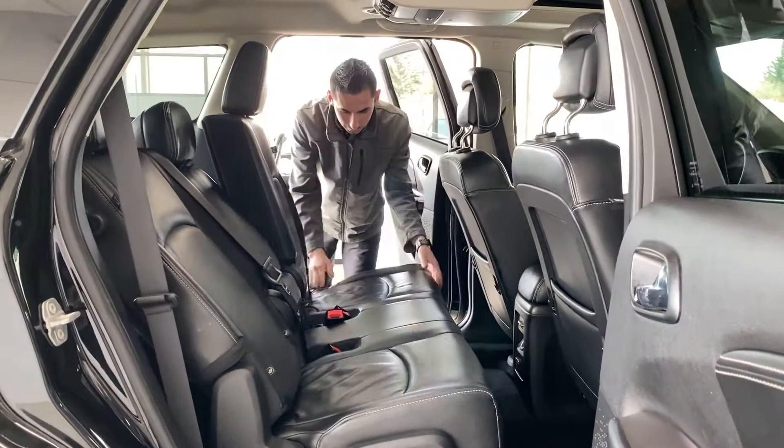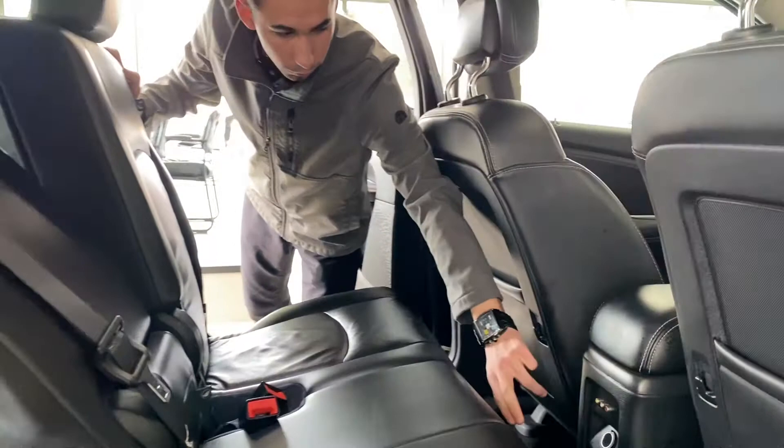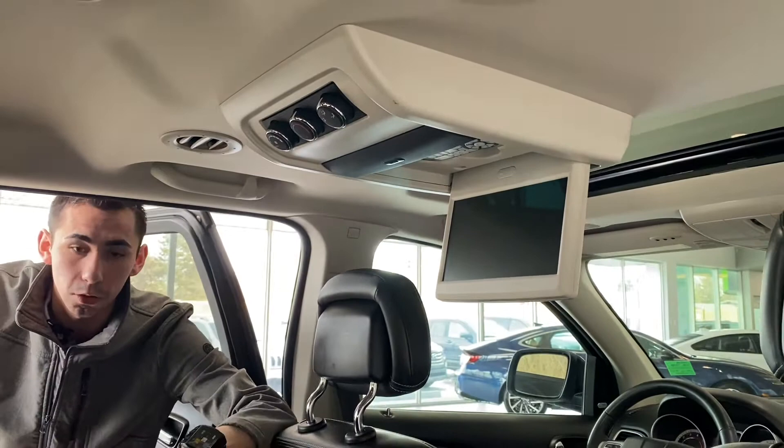Now coming into the back, you've got nice full leather throughout the whole vehicle. You've got your switches and controls for your 115-volt plug-in, 12-volt, as well as your aux points for the DVD player up on top. It has a remote control as well as rear climate controls so passengers in the back can control their own heat. Heat registers run all throughout the roof.